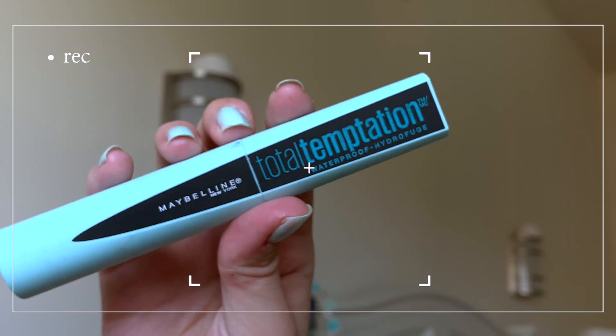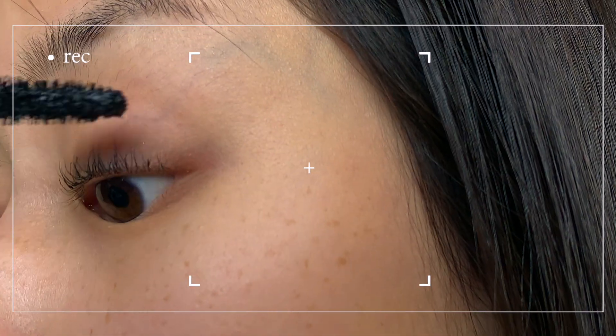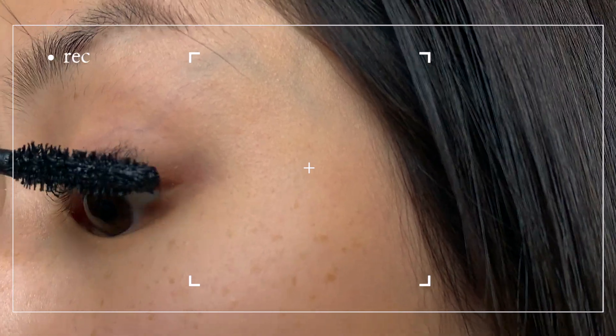I'm going to be using the Maybelline Total Temptation mascara because it is waterproof, which means it'll hold your lashes for longer. This part doesn't need much explaining — I'm gonna speed it up — but basically I'm just layering and layering and layering.